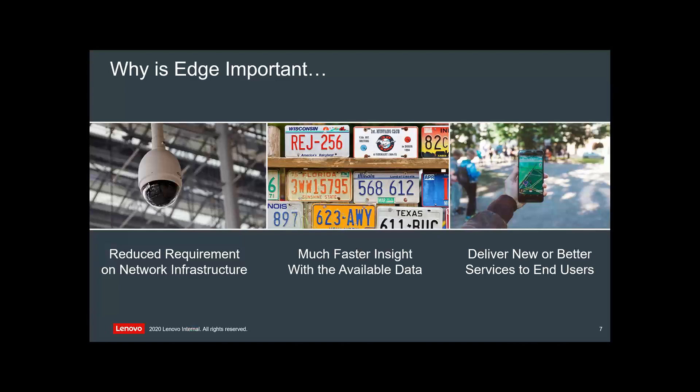Edge as a service — what does it mean and why do we keep talking about edge? It's becoming a real thing in our environment, especially here in Australia because we're so disparate. COVID and skill sets mean people are moving around the country. The reduced requirement on network infrastructure is a key driver — especially from a comms perspective.